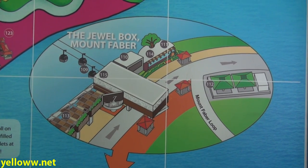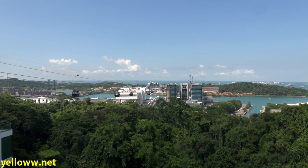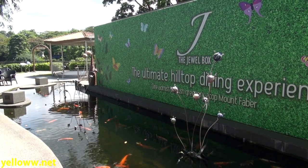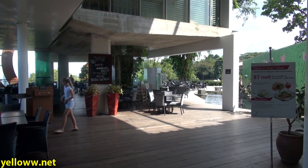I started my ride at the Mount Faber station. It's sort of the middle of nowhere, so you have to take a taxi to get up here, but it's definitely worth it to see the wonderful view of the bay and Sentosa Island. On the top of Mount Faber, the cable car station is inside the building known as the Jewel Box.